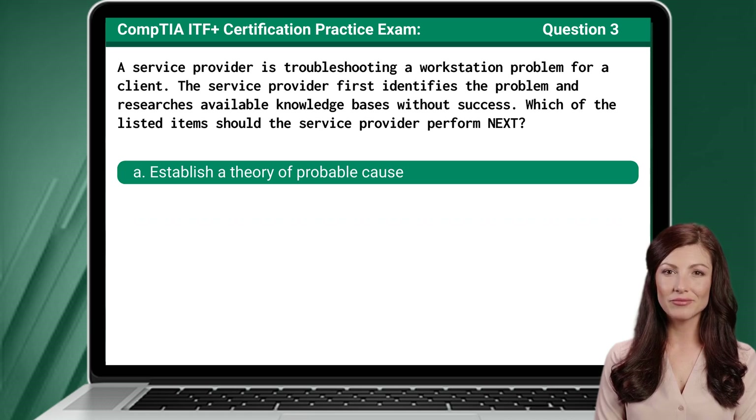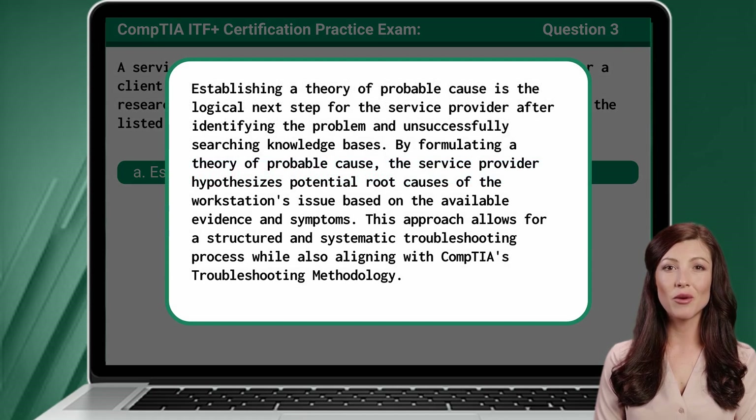The answer is A: Establish a theory of probable cause. Establishing a theory of probable cause is the logical next step for the service provider after identifying the problem and unsuccessfully searching knowledge bases. By formulating a theory of probable cause, the service provider hypothesizes potential root causes of the workstation's issue based on the available evidence and symptoms. This approach allows for a structured and systematic troubleshooting process while also aligning with CompTIA's troubleshooting methodology.